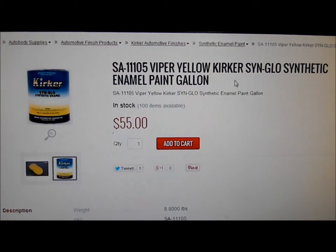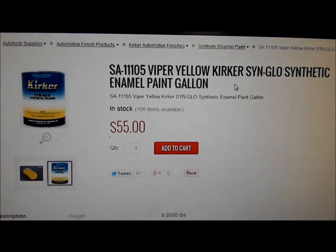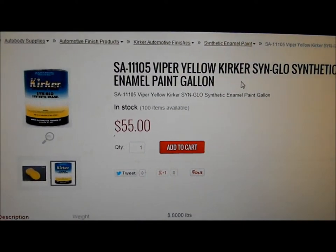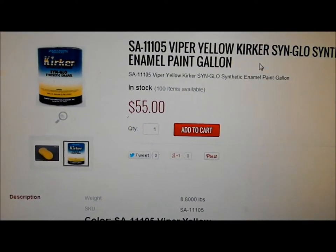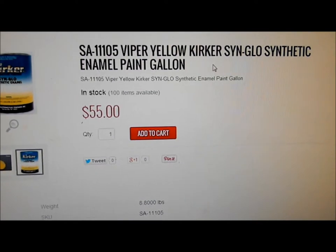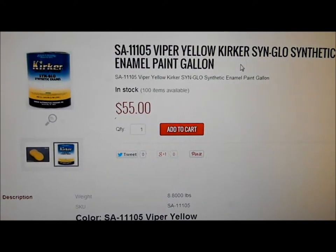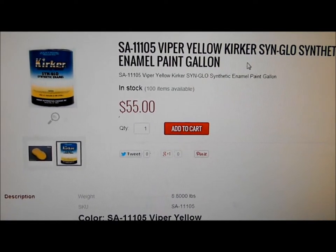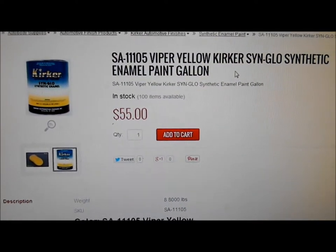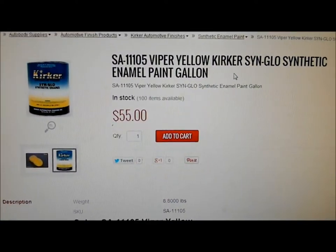I'd give this a five-star review for price versus how it comes out — you cannot go wrong. If you've seen my car in person you'd be like wow — it really gleams for a paint job that cost me under a hundred bucks for the actual paint. Maybe $200 total for supplies like sandpaper, plastic, tape and everything. If your car is looking old and dull, try out their other colors — they've got Viper Red and others. I love the yellow on my car, it looks great on her, so give it a shot guys.